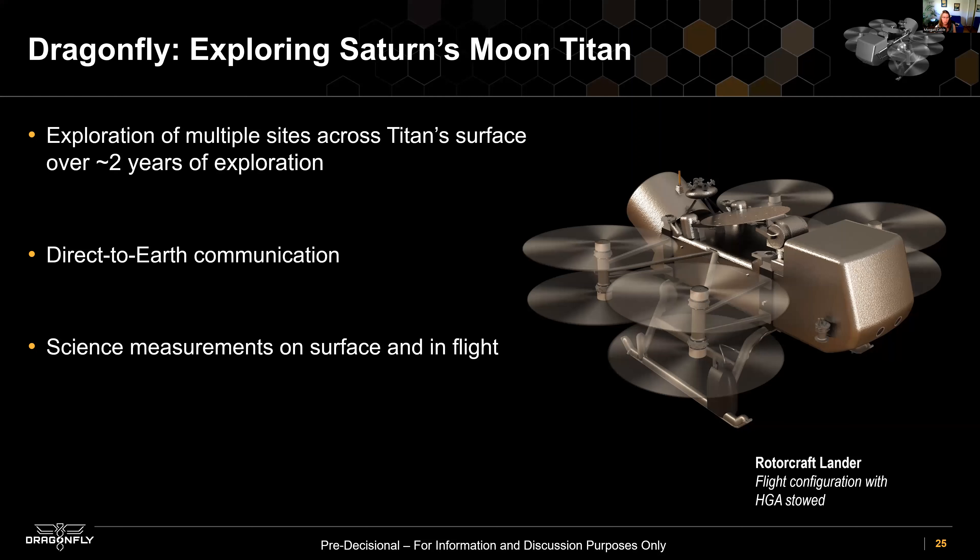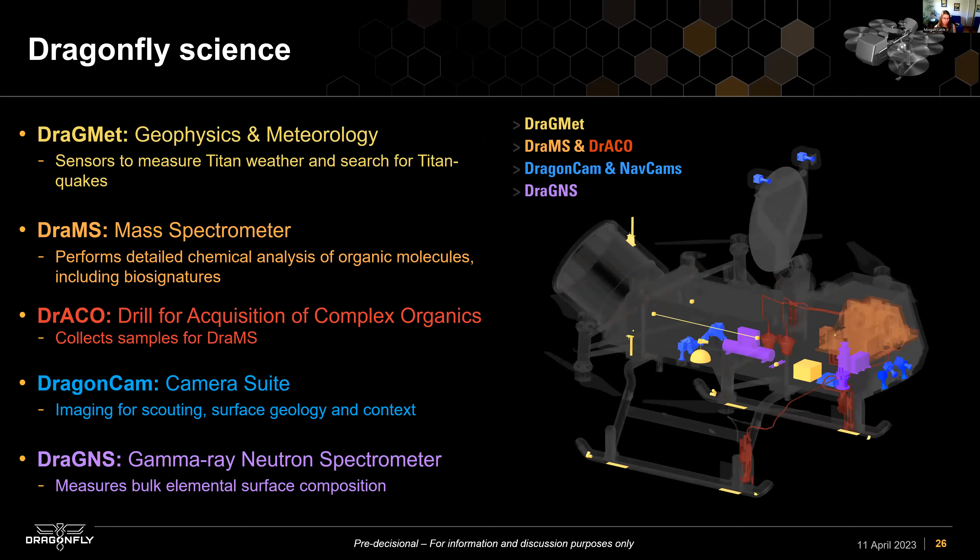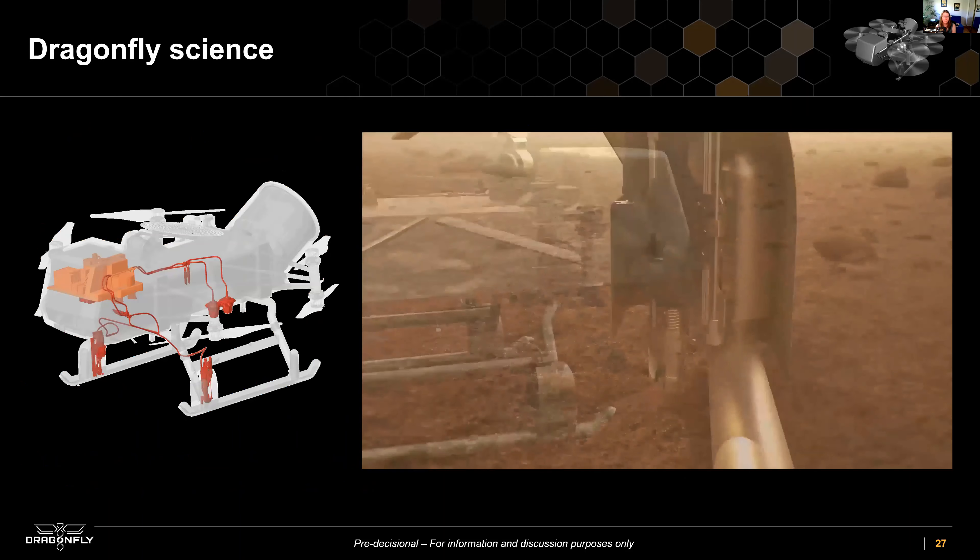We've taken advantage of developments in machine learning, AI, and auto-navigation from drone technology to operate completely autonomously on this alien world. Dragonfly is launching in 2028 and arriving at Saturn, landing on Titan, in 2034—remember, space is big. Once there, it will operate for at least two years. It's not solar-powered; instead it has an RTG, a radioisotope thermoelectric generator, the same power supply used by Voyager, Perseverance, and Cassini.